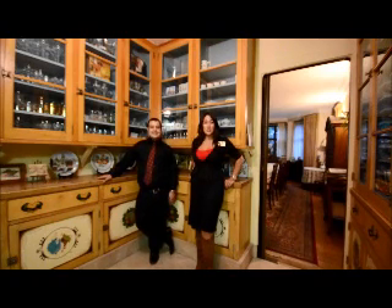Here we are in the Butler's Pantry, complete with a dishwasher, refrigerator, and ample cabinetry with glass. The dining room can fit up to 26 people comfortably. This is a great house for entertaining parties and having guests.